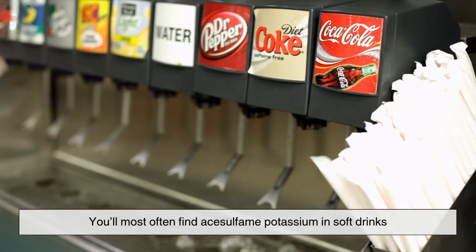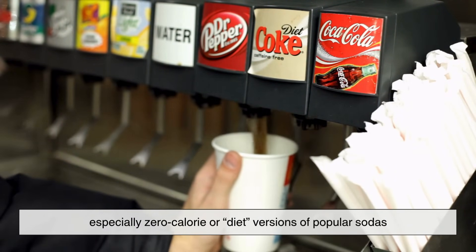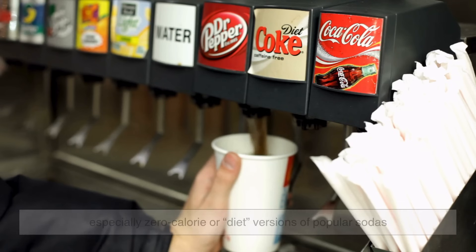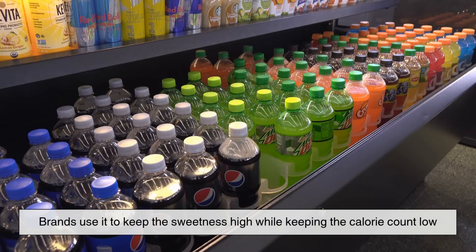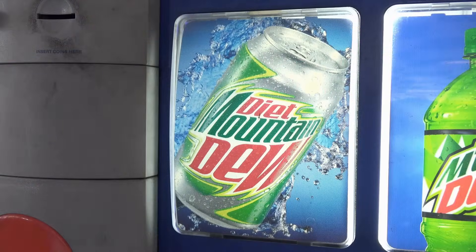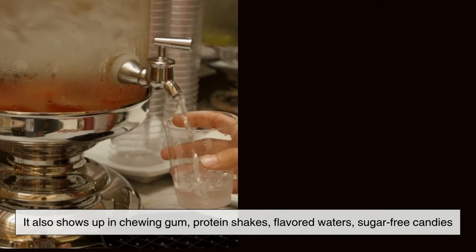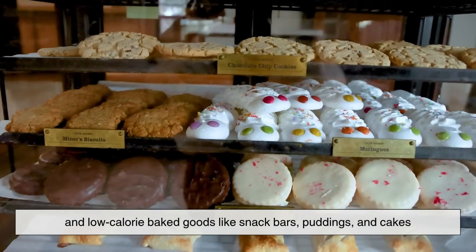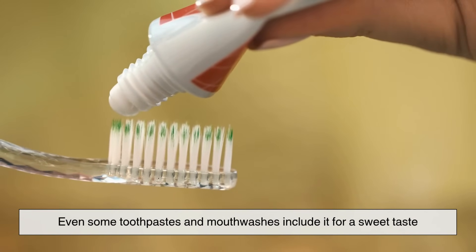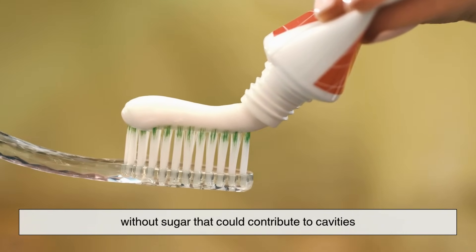You'll most often find acesulfame potassium in soft drinks, especially zero-calorie or diet versions of popular sodas. Brands use it to keep the sweetness high while keeping the calorie count low. It also shows up in chewing gum, protein shakes, flavored waters, sugar-free candies, and low-calorie baked goods like snack bars, puddings, and cakes. Even some toothpaste and mouthwashes include it for a sweet taste without sugar that could contribute to cavities.